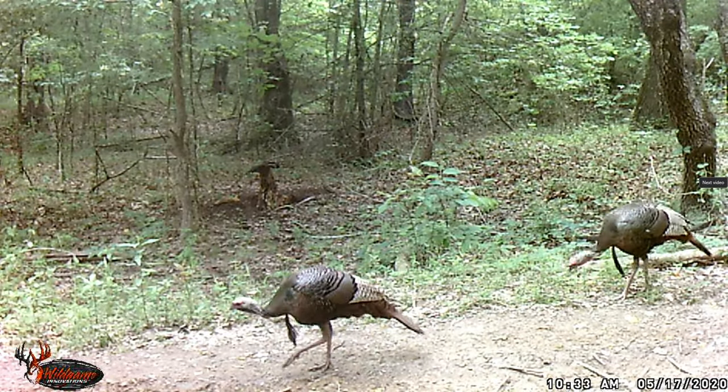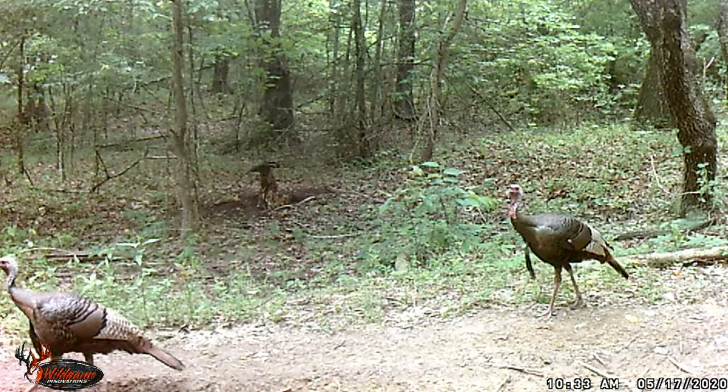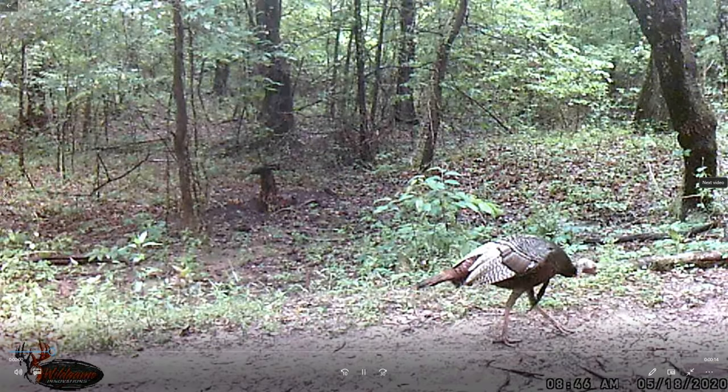Now there's a couple of turkey - man that turkey in the front, the back one is even bigger I think. Nice spurs on it. Good turkey hunting.